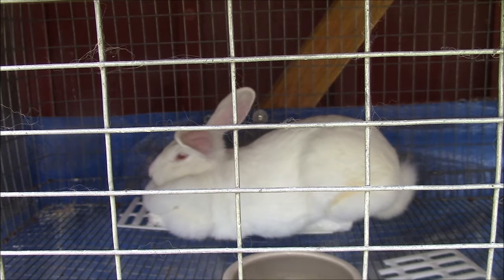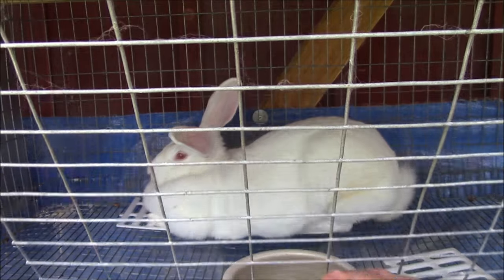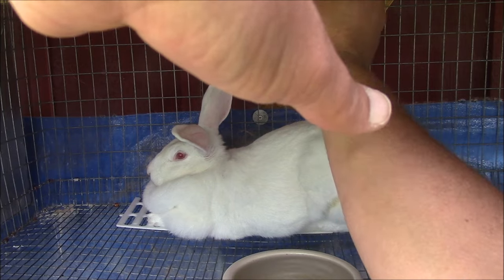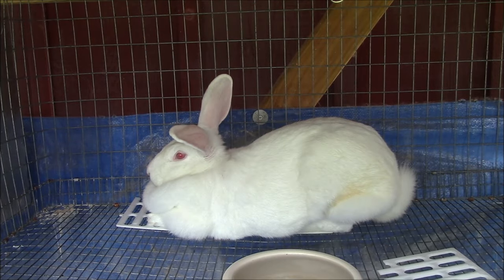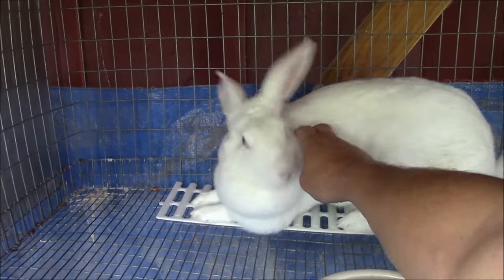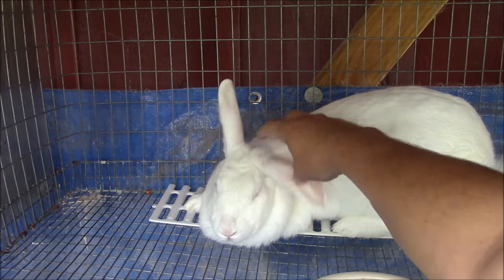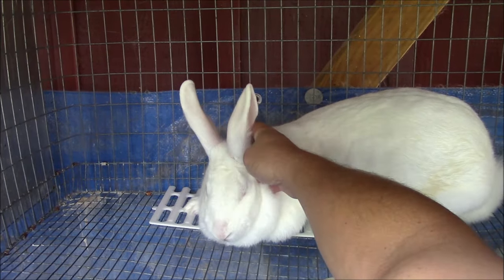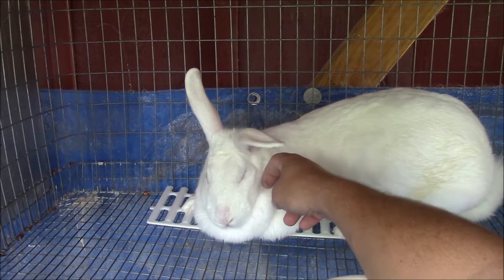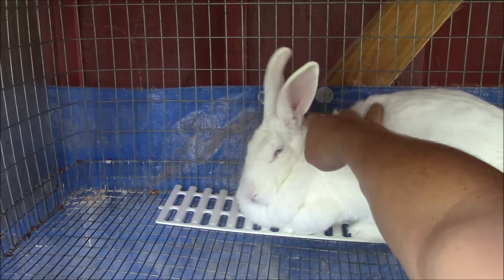Let me see if I can get her to come up here to the front of the cage. I don't want to stress her out too much because I've got to treat her here shortly. She does not like to be handled much — you can kind of tell by that. There, she's kind of tilting her ear.